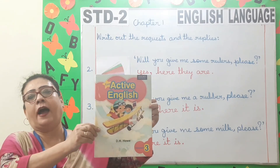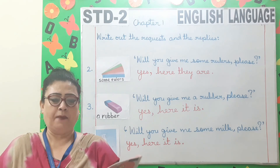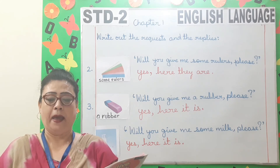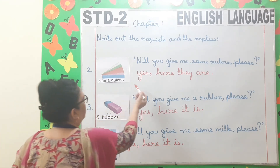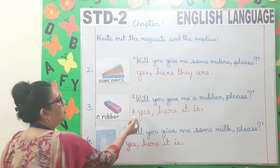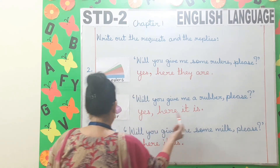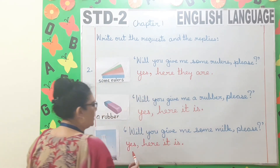Children, take out your Active English Workbook and open to page 5, Chapter 1. Write out the request and the replies. Number 1: a pencil — will you give me a pencil please? Yes, here it is. Number 2: some rulers — will you give me some rulers please? Yes, here they are. Number 3: a rubber — will you give me a rubber please? Yes, here it is. Number 4: some milk — will you give me some milk please? Yes, here it is.